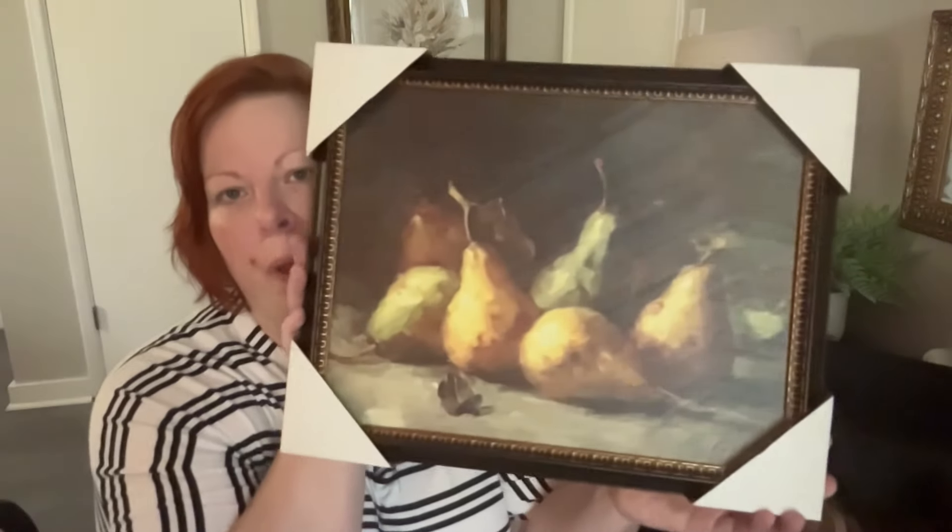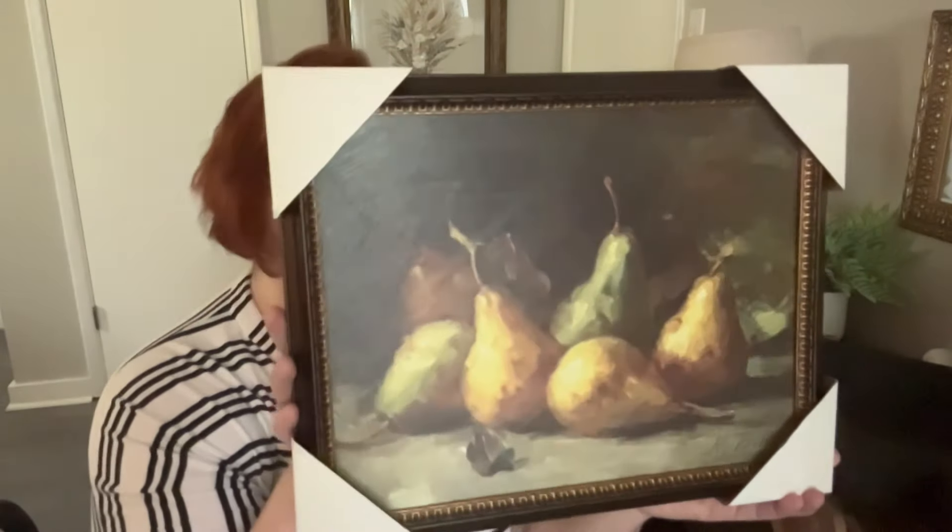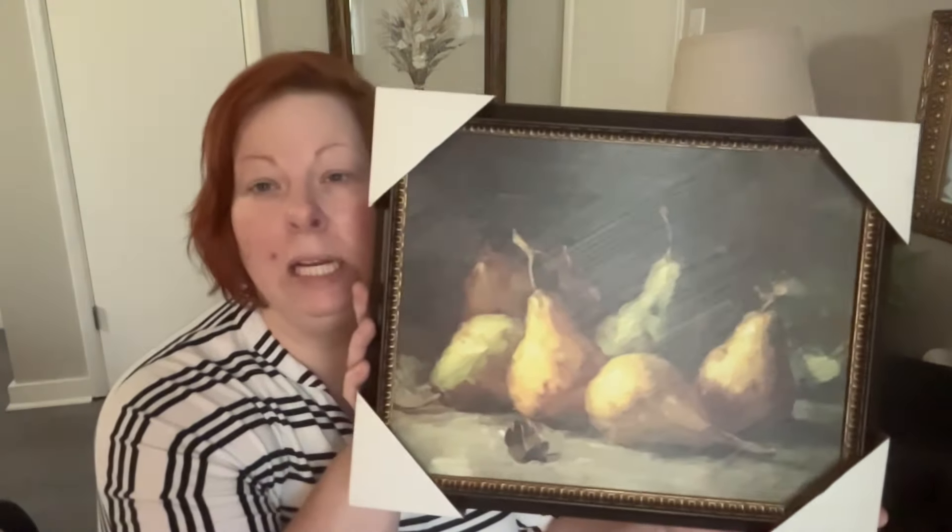I thought I'd share my Hobby Lobby haul today. I went and did some errands and looked through their clearance aisle, which is 75% off. They're also at this time 50% off all wall decor. The first item I got was this beautiful pair picture, normally $14.99.